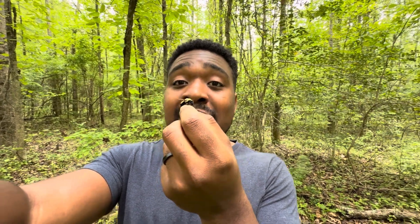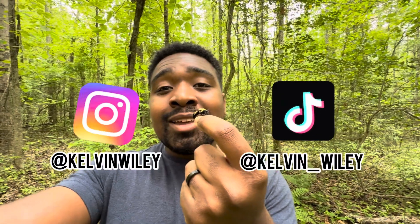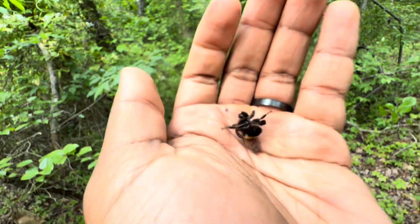Before I release this Eastern Yellow-Backed Laphria back into the wild, let me do my outro. I really hope you guys enjoyed this video and learned some information about robber flies and Batesian mimicry. If you enjoyed the video, please leave a like and a comment, subscribe if you haven't already, and hit the bell icon to turn on notifications. Follow me on Instagram at Kelvin Wiley and on TikTok at Kelvin underscore Wiley, and check out my website kelvinwiley.net. I'll see you guys in the next video — be free!